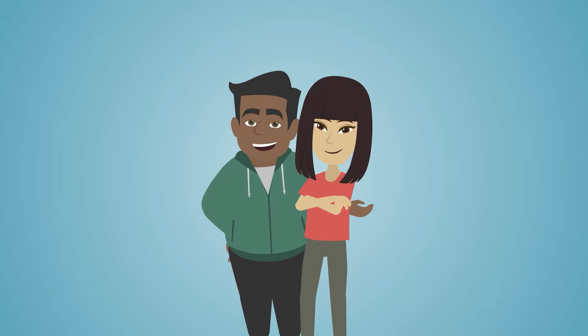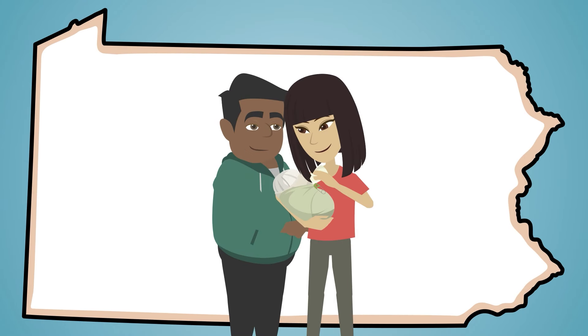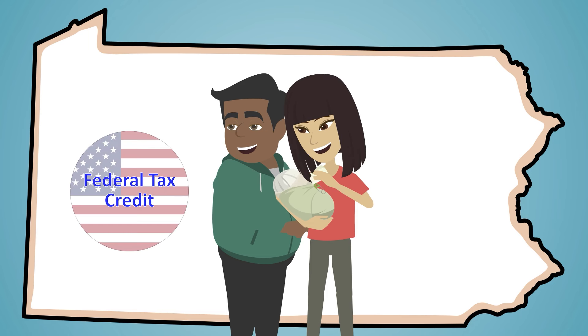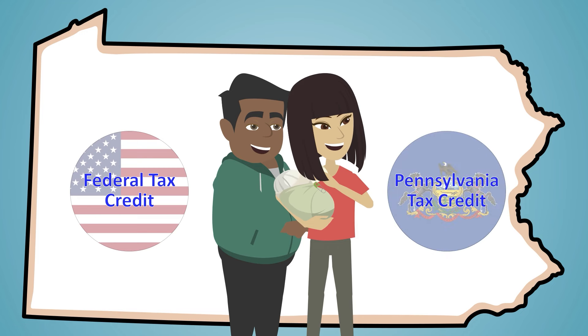Are you a resident or part-year resident of Pennsylvania who has child or dependent care expenses? Pennsylvania residents who receive a federal tax credit for child and dependent care expenses are now eligible to claim an additional Pennsylvania tax credit as part of filing their annual state returns.